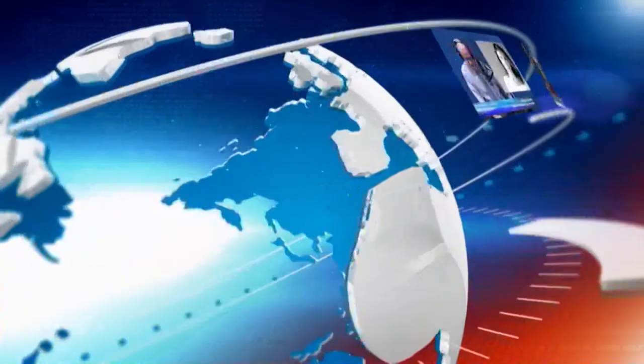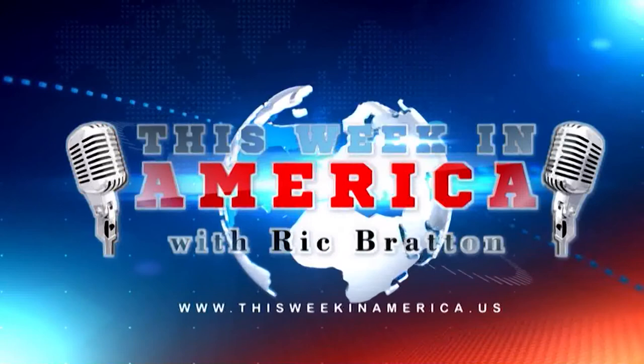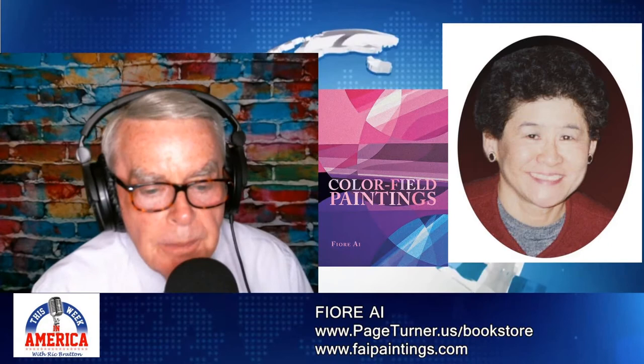Let's return to This Week in America. Here's your host, Rick Bratton. Welcome back everybody, coast to coast, This Week in America.